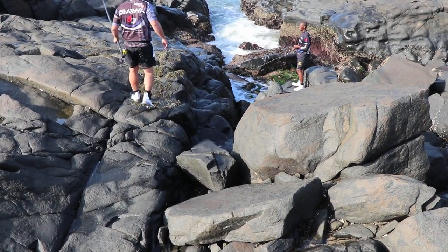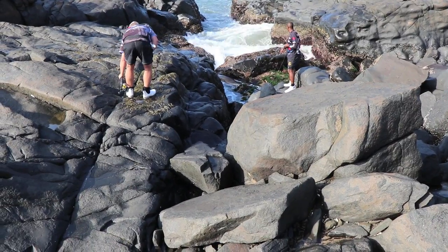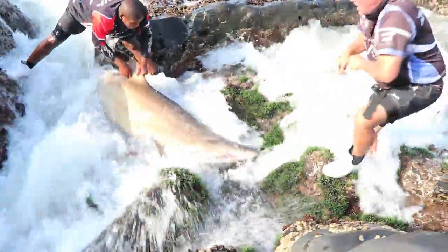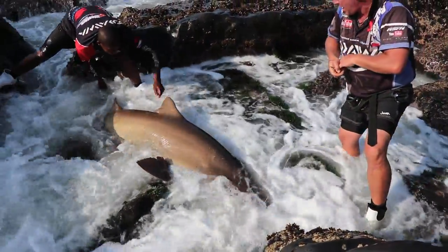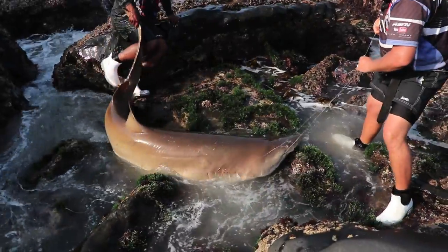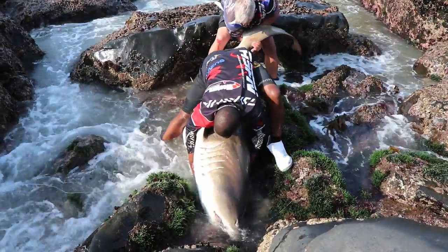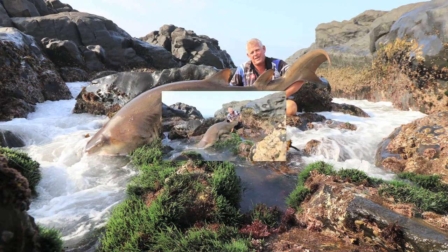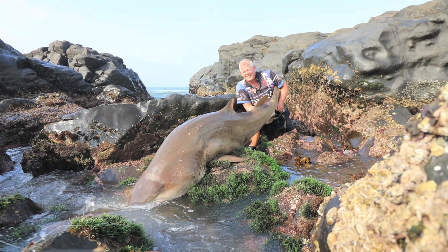After a very long, tiring fight and a really worthy opponent, it was really a prize catch and well worth every minute. It's definitely to the fish's benefit to have someone like Andrew around who knows these rocks inside out and really takes care in how he handles fish.